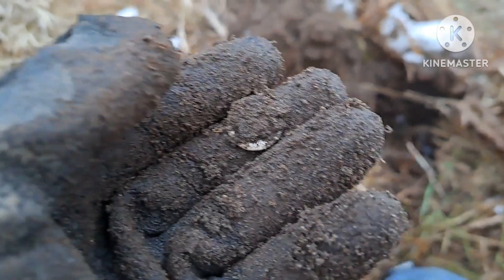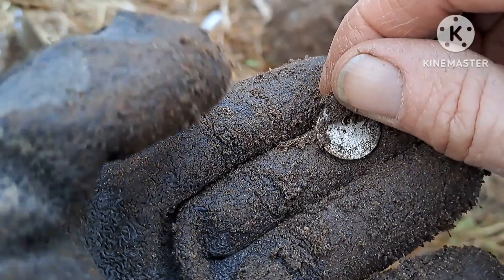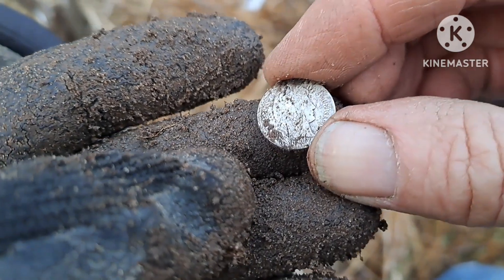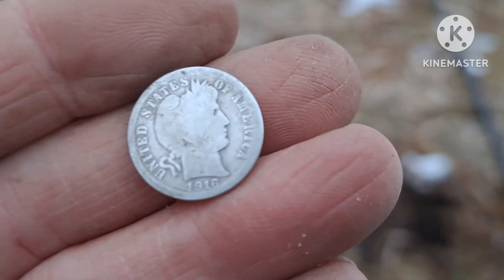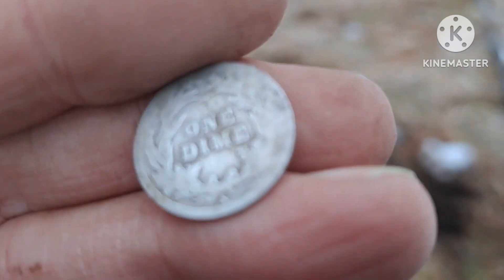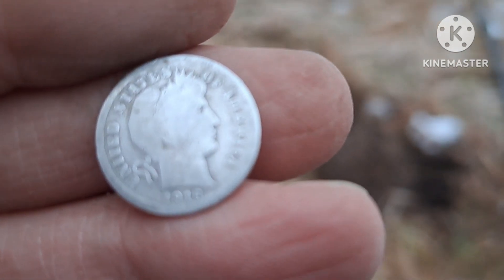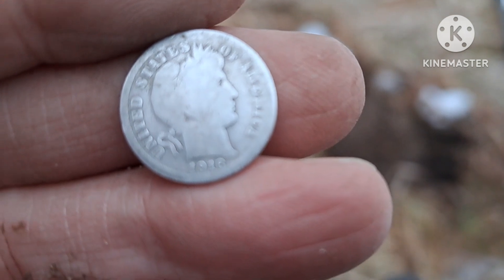I had a good squeaker signal here, and that sure as heck looks like silver to me. After finding Indian heads — it's a barber! I'm going to water that down. Sprayed it down: 1916, and it does have a mint mark — it's an S. That is cool. I thought I was doing well finding the 1901 Indian head, and then I top it off a couple minutes later with a barber dime. A little bit worn, but I'll take it.